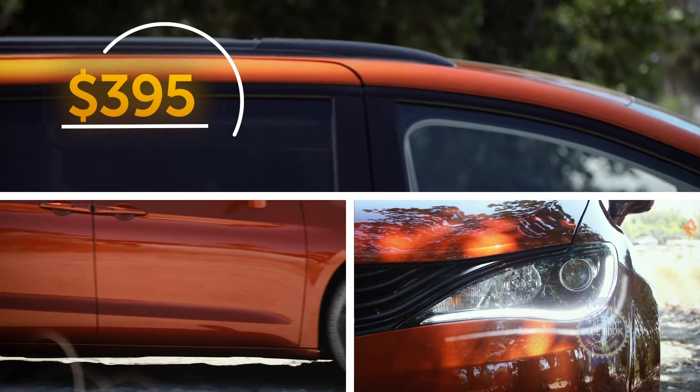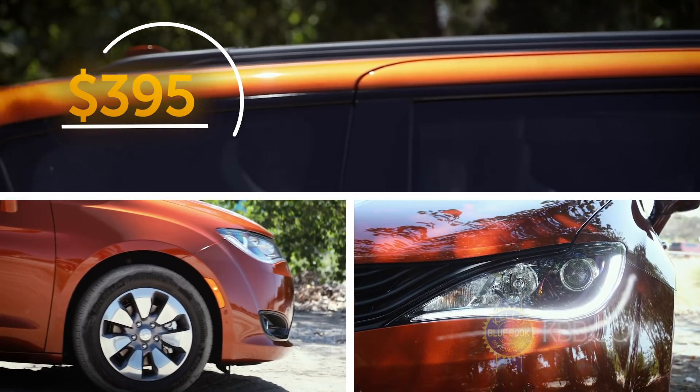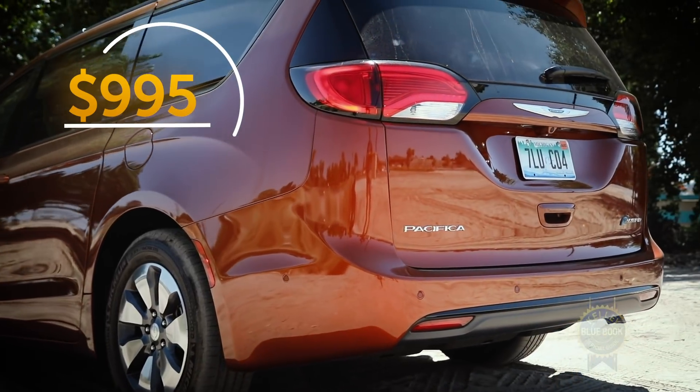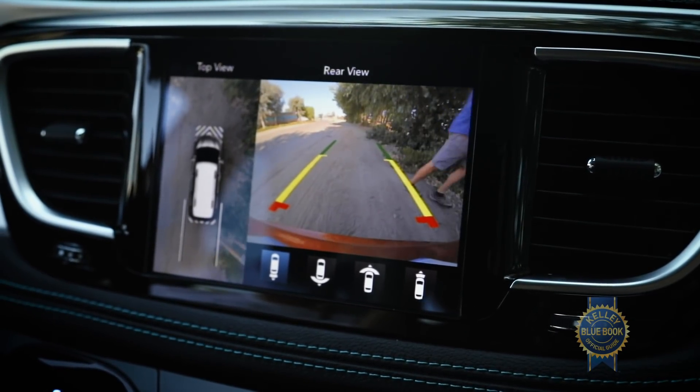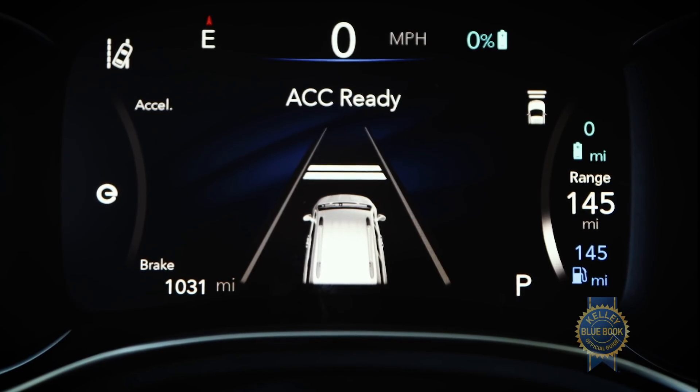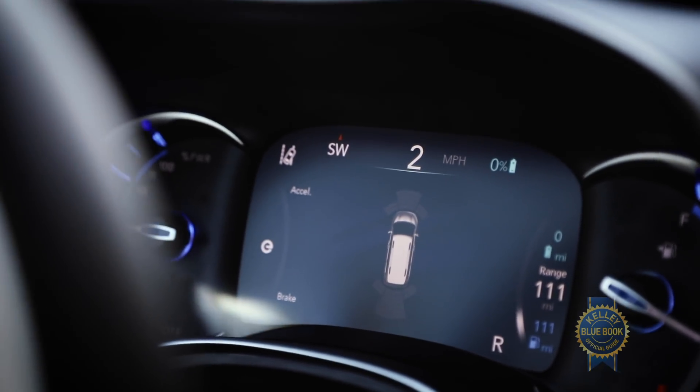We also added a hybrid appearance package because we've got to look fly, and an advanced safety tech package with front and rear parking sensors, a 360-degree camera system, an automatic parking system, full-speed adaptive cruise control, and collision warning with automatic emergency braking.